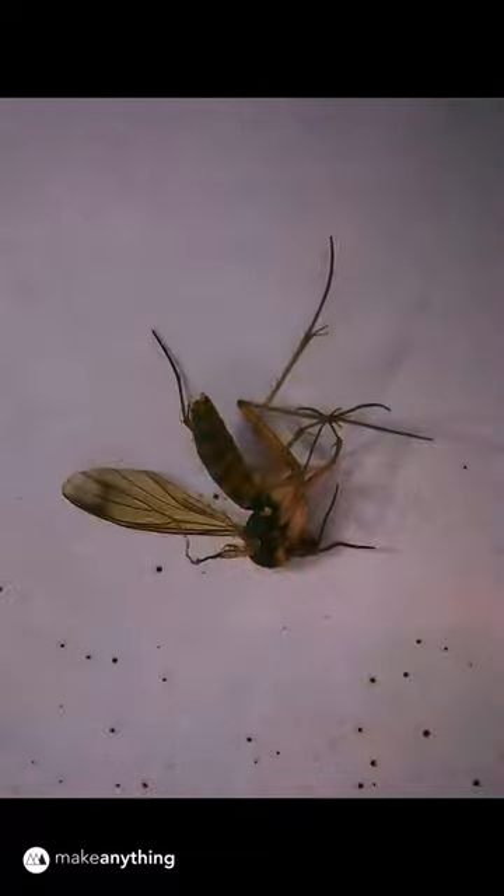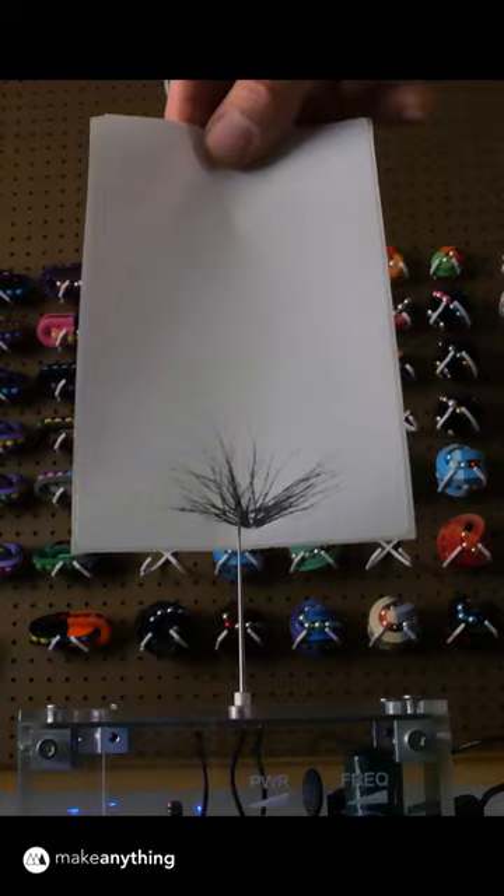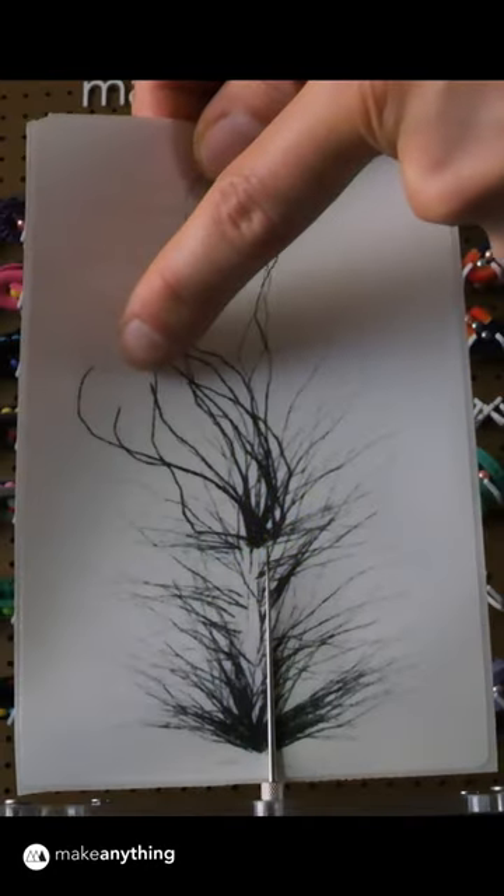It's great for insect sacrifices. And it leaves marks on thermal paper, which could make for some pretty cool stickers.